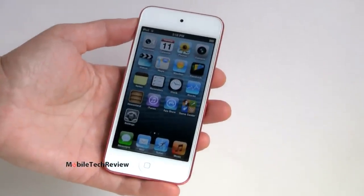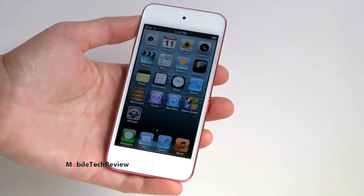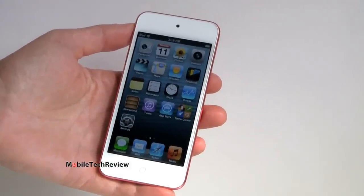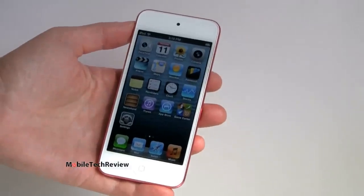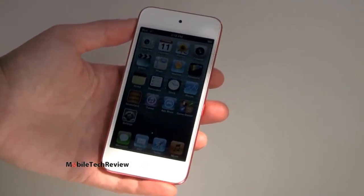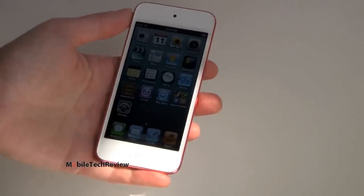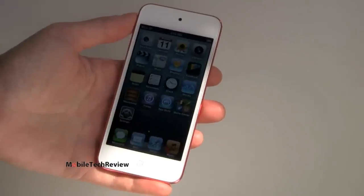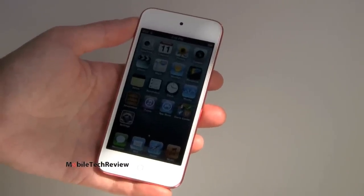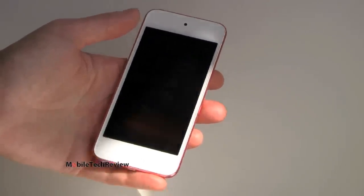The 5th generation iPod Touch is available now, and it starts at $299. Gone is that $199 price point. Now you have 32 and 64 gig options only — the 16 gig is gone. Given how big games and movies are getting, that's probably logical. So $299 gets you the 32GB model and $399 gets you the 64GB model. That's the same price as the iPhone 5 with subsidy, but you're saving money because there's no cell phone contract. This is a Wi-Fi only device.